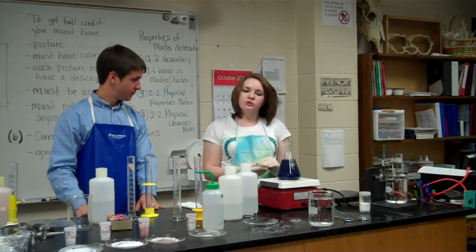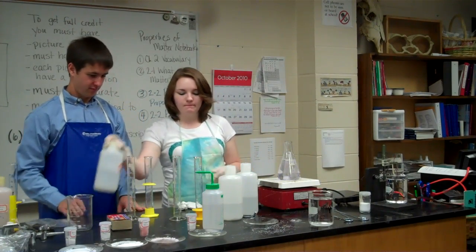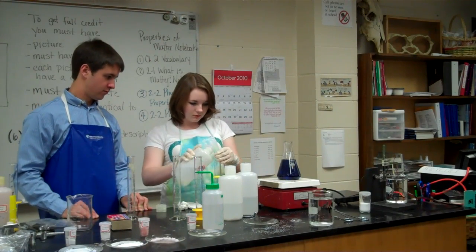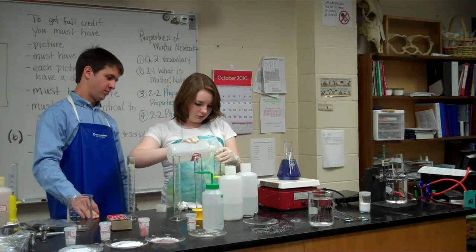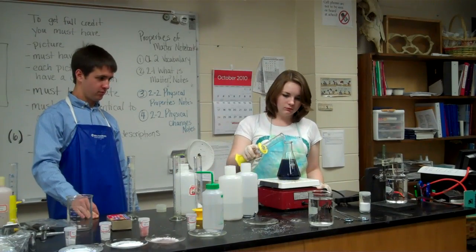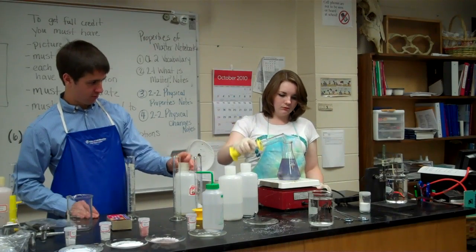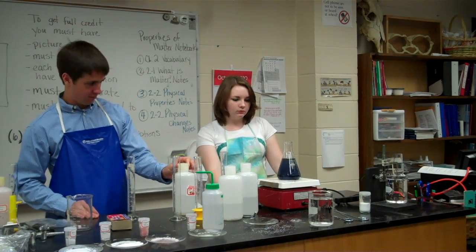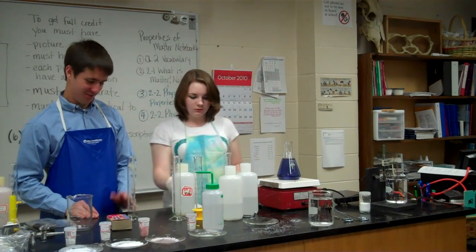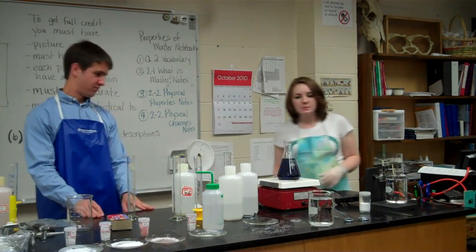That's a good one. It'll go back and forth like that for about 20 minutes before it'll stop, and then it'll make a permanent complex at the end of it, and it'll stay black or blue. On one side it's the iodide oxide, and on the other side it's reduced. That's the reduction.